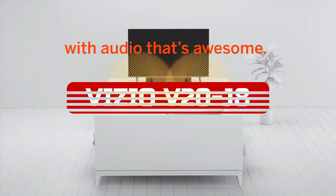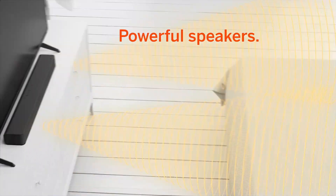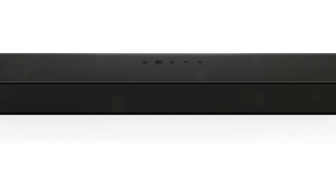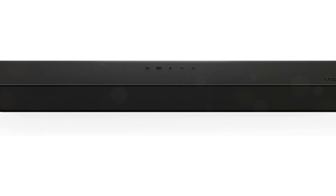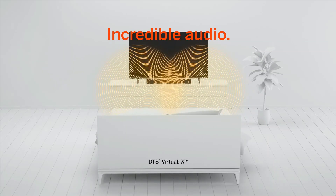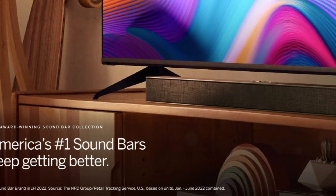At number 2 is the Vizio V-Series 2.0 Compact Home Theater Soundbar. This is a sleek-sounding soundbar that is perfect for small bedrooms. It has an all-black rounded design with a textured surface that makes it easy to clean. It also features DTS Virtual X, which enhances the sound of your movies, shows, and music. The speakers in this soundbar are full-range and provide coherent sound with brilliant clarity.